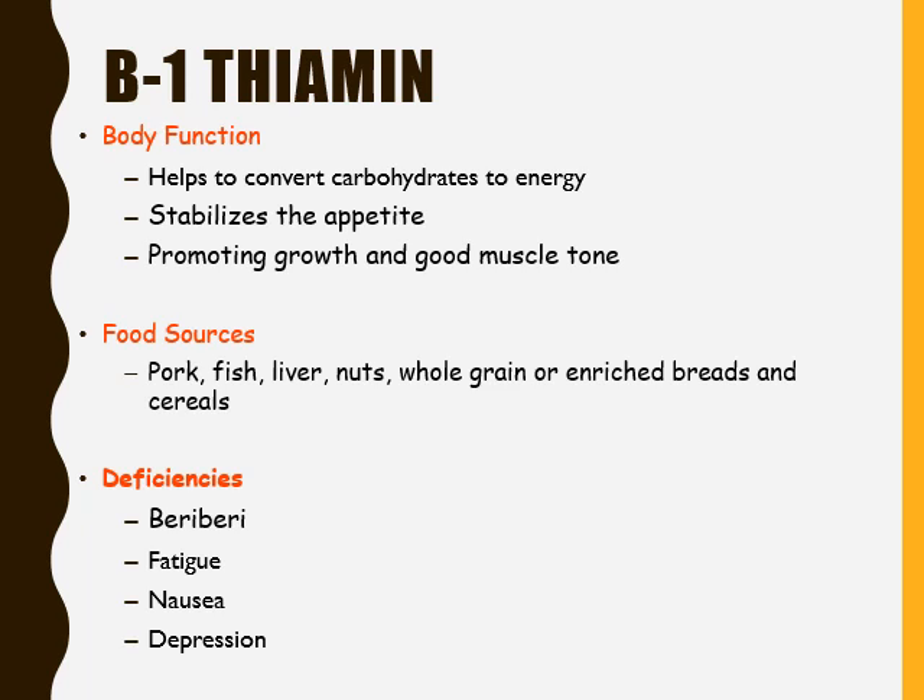If a person has a deficiency — meaning they do not get enough thiamine — it can result in beriberi. It can also result in fatigue, nausea, and depression. So we know that vitamin B1, which is thiamine, does cause negative effects if there is not enough in a person's diet.